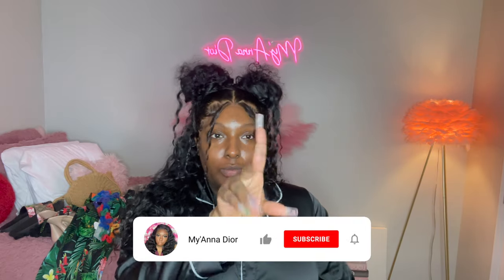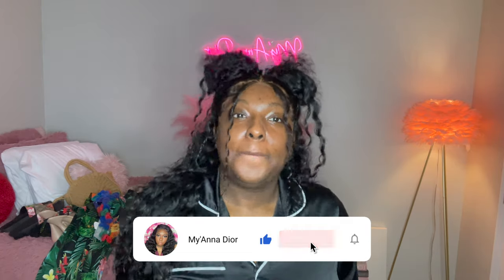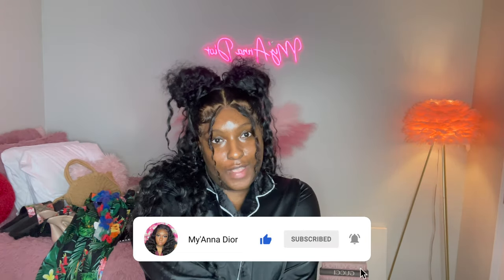All right y'all, that concludes my lookbook for my cruise! I hope y'all like these outfits. This is my first lookbook — I'm trying to step out of my comfort zone and take y'all with me. I'm going to leave all the links below — I'm not going to gatekeep on this channel. Thank you for watching, don't forget to like, comment, and subscribe. See you in the next one!